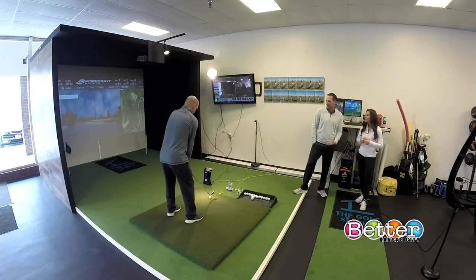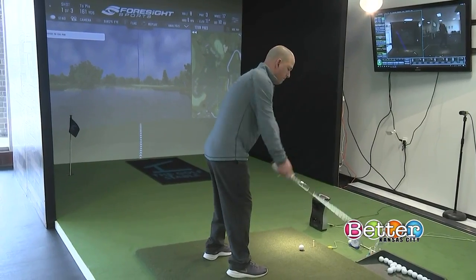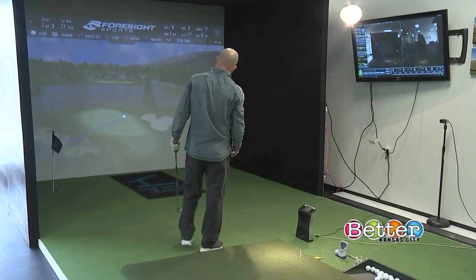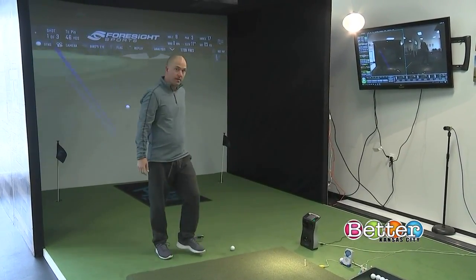You can play courses digitally from all across the world. It's been a long winter, and everybody gets a little cabin fever — including Kevin — so the simulator allows them to keep working on the game through the off-season.